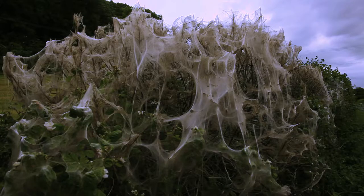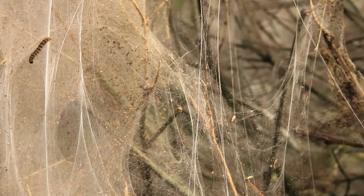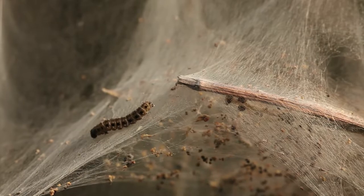What on earth does that mean? It's silk! And it's not been made by spiders as you may expect — this has been produced by caterpillars. More specifically, it was made by the small spindle ermine moth caterpillar.